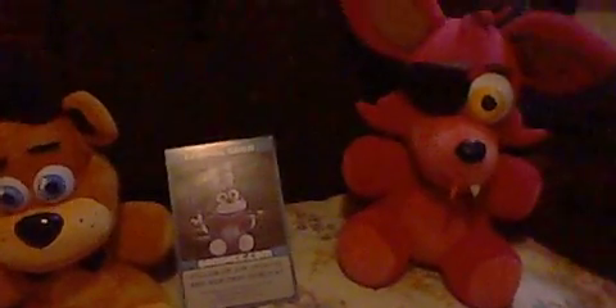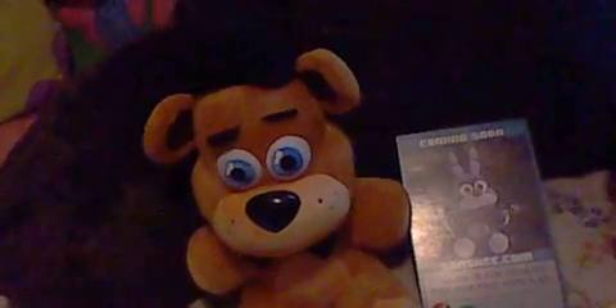Hey guys, this is me, FlaminKenny27, and today this is the next episode of the unboxing series. I just got back from school — it was a half day. Last time we got the Pac-Man amiibo and we also saw the Yarn Yoshi amiibo. Right now we have Freddy Fazbear, which I didn't make a separate video for — I think I explained it on the last episode.